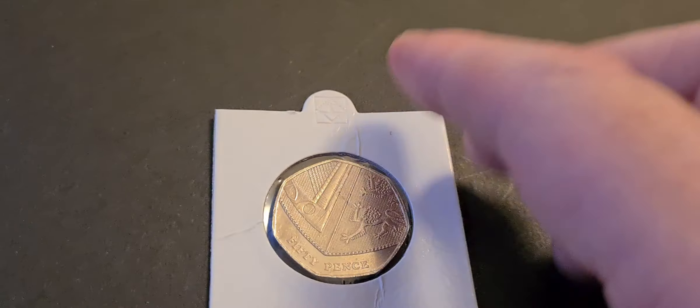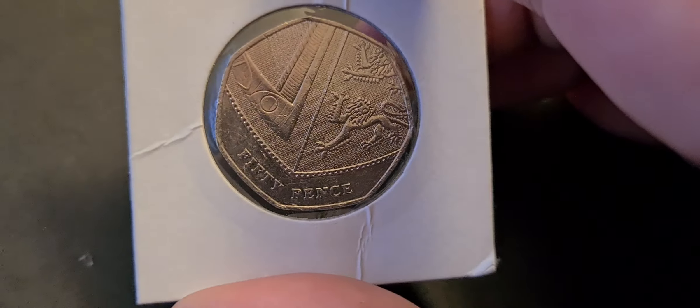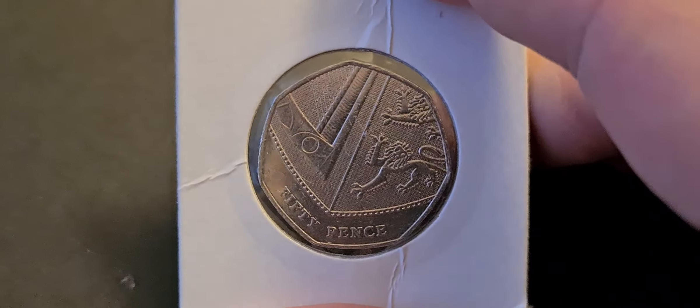As I was trolling through eBay as I do most days, I came across this coin and was surprised most people either didn't want it or didn't want to bid on it. It came in one of these really naff flips that I don't like at all — it will be getting taken out of the flip.